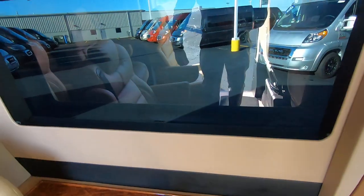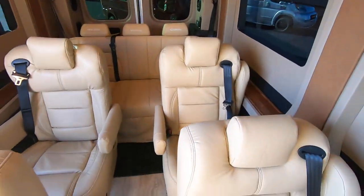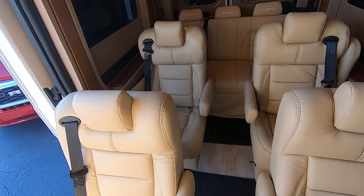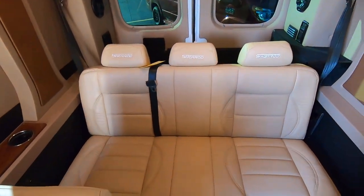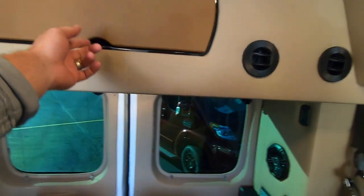Cup holders light up. You have privacy shades all around on the interior. Four captain's chairs that recline, swivel, and slide forwards and backwards so you can reconfigure your spacing as needed. The rear bench folds down into a bed, and you also have a storage cabinet up front that gives you a pretty good area for storage.